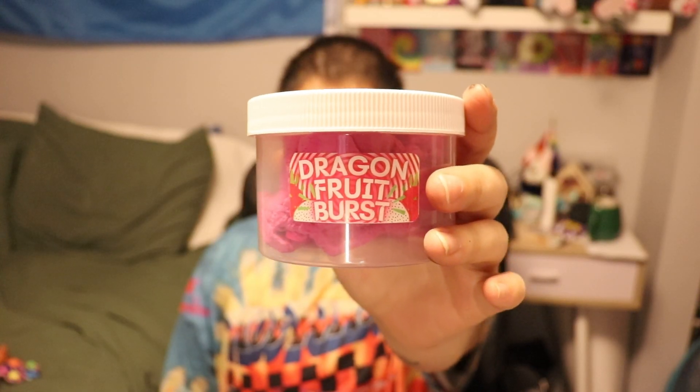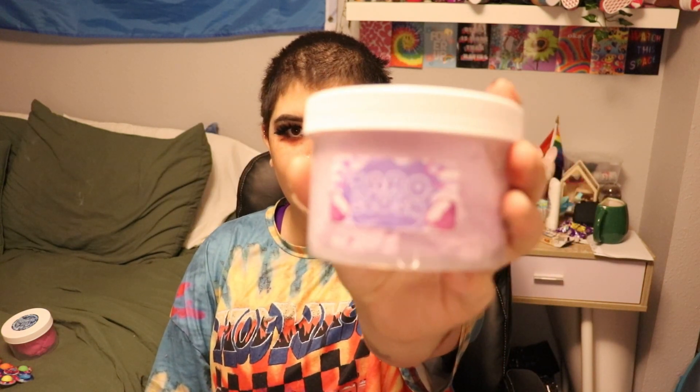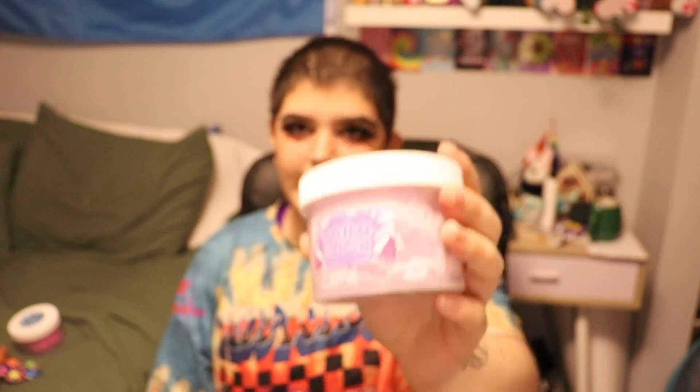Next I'm going to go through all my slime. So I have this dragon fruit burst slime — it looks like that. This one's kind of dried out now, it's not very slimy anymore. I have this slime — it's taro slush. And this one's pretty good, it still is slimy.